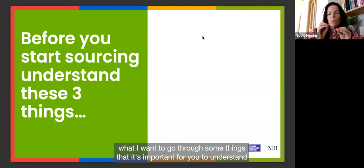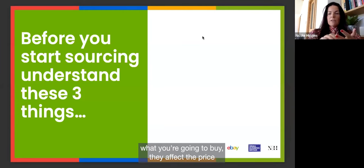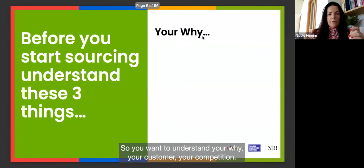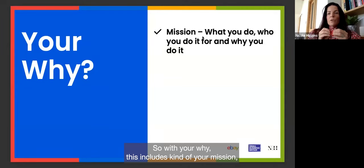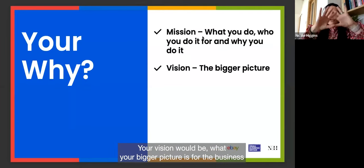Before you start sourcing, there are some important things to understand because they affect what you're going to buy, the price points you'll pitch things at, and your overall customer. You want to understand your 'why,' your customer, and your competition. Your 'why' includes your mission — what you do, who you do it for, and why — and I've got some examples to illustrate this. Your vision is your bigger picture for the business.